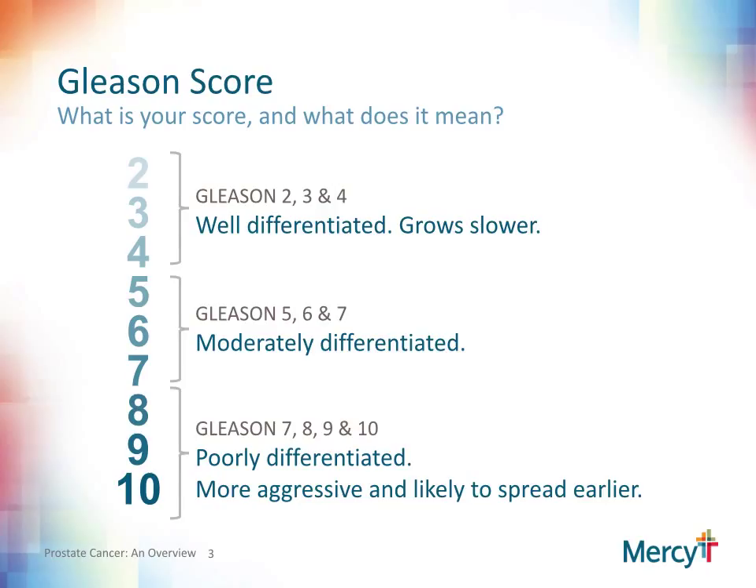The question arises as to what your score is and what does that mean. Your urologist will be able to tell you what your score is and can provide you a copy of your pathology report. Generally, we will look at the cancer as being well differentiated or slower growing, moderately differentiated, and poorly differentiated. The higher the Gleason score, the potentially more aggressive the cancer can be, with more likelihood that it will grow quicker and spread earlier.